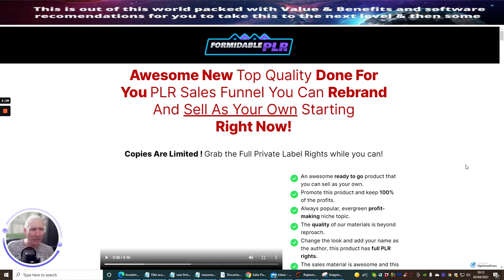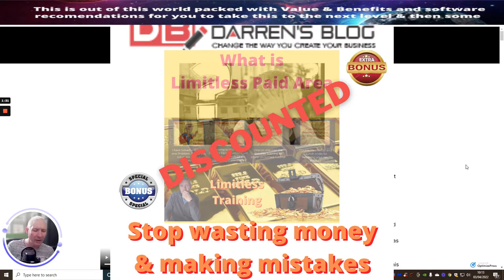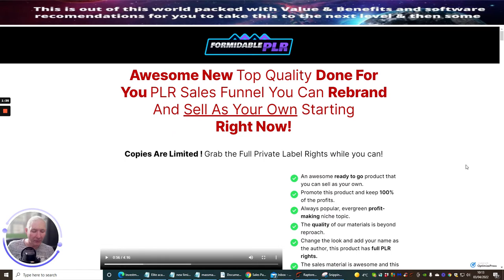You will see some of my bonuses popping up on screen as I carry out this review, but I really want to drill down and go through exactly what you'll be getting, how you can use this, and how it's going to help you in the affiliate marketing or digital marketing world. So we're just scrolling through this page now.